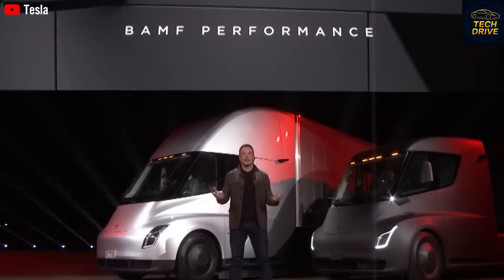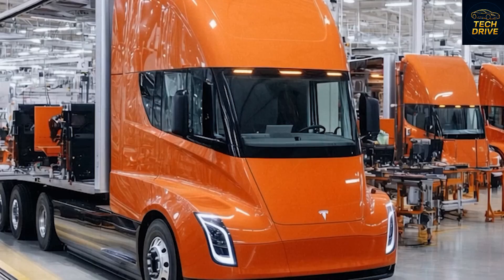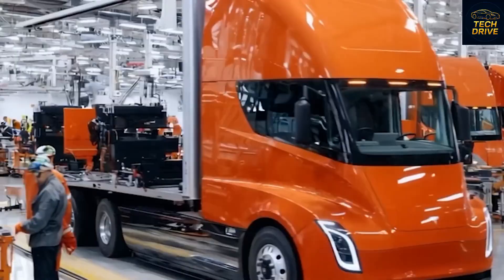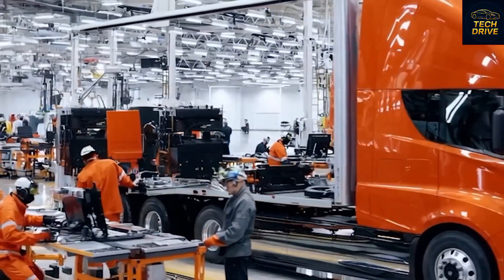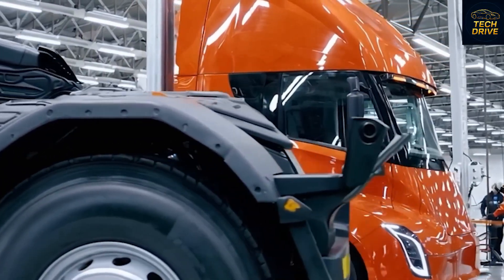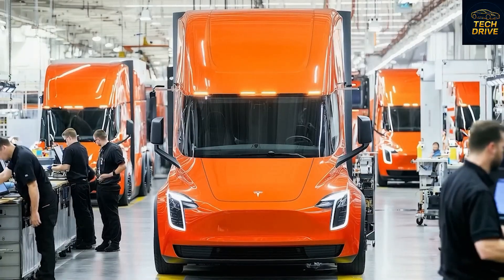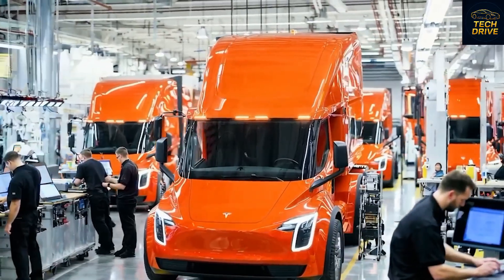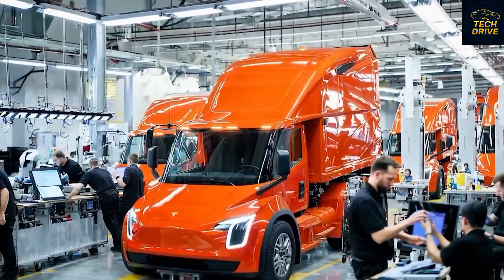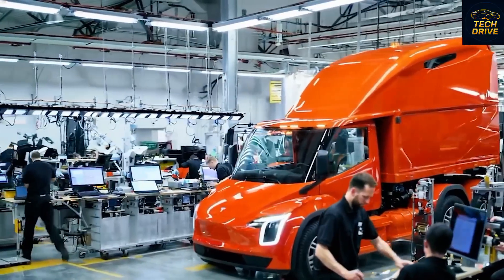Inside, the cabin is wider, more comfortable, and more high-tech than before. The massive center screen, minimalist controls, and panoramic windshield make it feel more like a spaceship than a truck. The rumors about a sleeper cabin are also true — Dan Priestley, Tesla's chief engineer for the Semi, confirmed that future versions will include a built-in sleeping area for long-haul drivers. Driver fatigue is one of the biggest safety issues in the trucking industry, and having a proper sleeper setup inside a zero-emission truck could change the game. Imagine relaxing in a quiet, climate-controlled space — no fumes, no vibrations, no noise, just clean comfort.